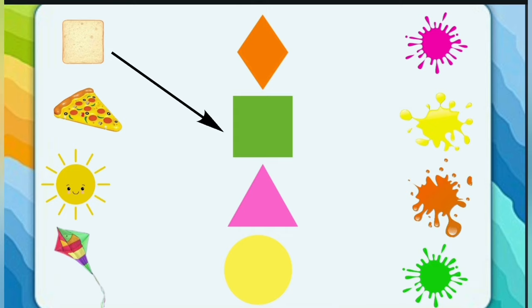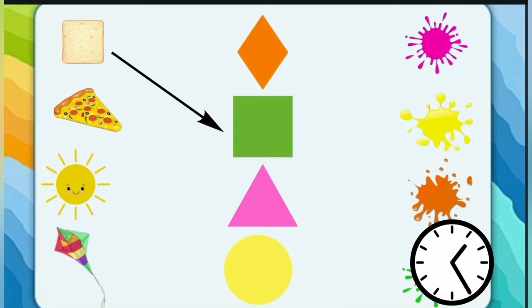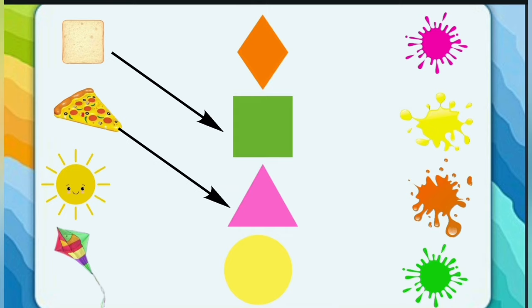Square! Good job. Pizza slice — what is the shape of a pizza slice? Triangle! Great job.